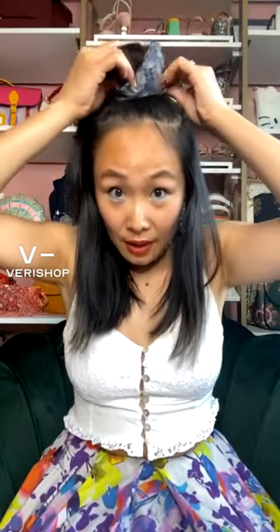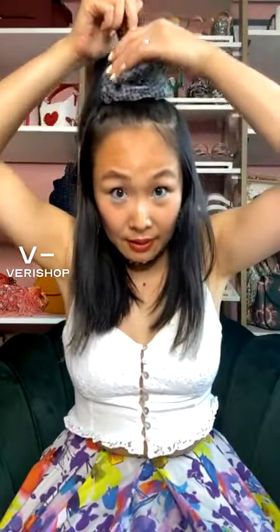Now this is when the scrunchie comes into play — add on the scrunchie. Yes! This is a vibe. The nice thing about these organza scrunchies is that they're big enough to cover up the hair tie, which is great. Give it another nice adjustment — I love how it's layered.